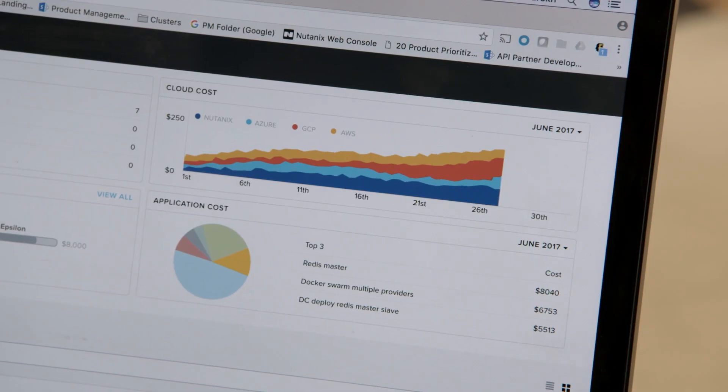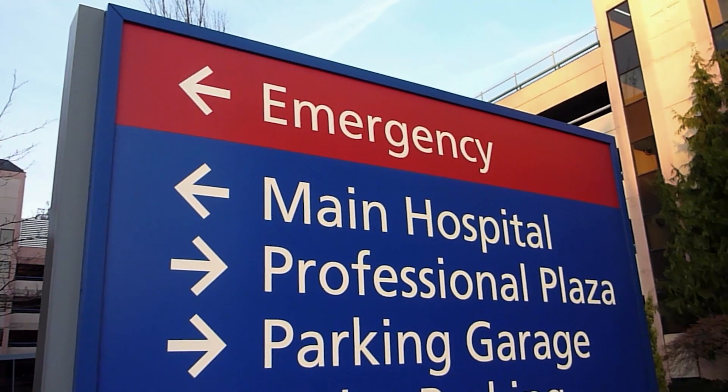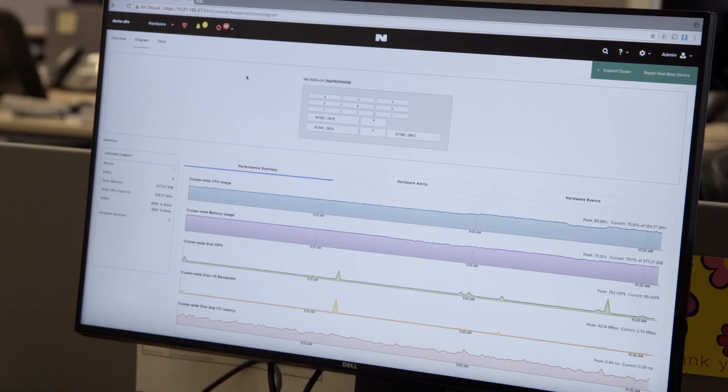We started working with Nutanix on sizing for the implementation. We have three sizes: general hospitals, which is large; specialty hospitals, which is medium; and polyclinics and primary care, which is small. So we have one appliance preconfigured with Sapphire on a Nutanix box, which we can just install at the customer site. It has now become an integral part of each and every Sapphire implementation.